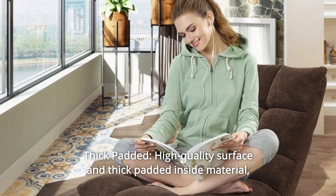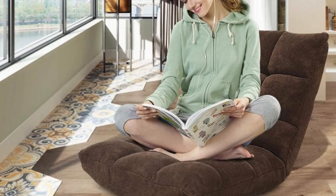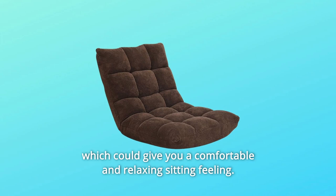Number 4: Thick padded. High quality surface and thick padded inside material, which could give you a comfortable and relaxing sitting feeling.